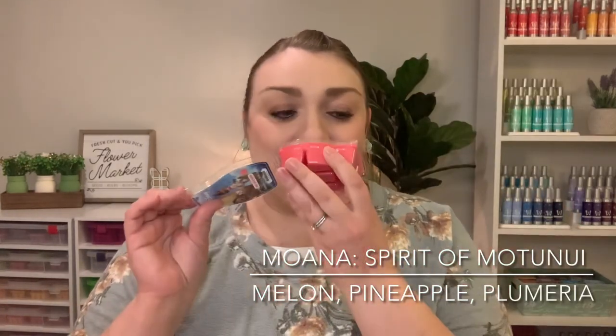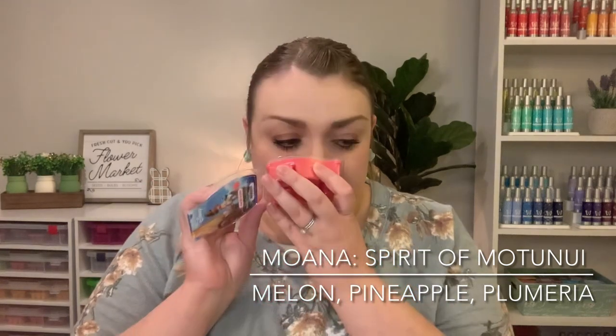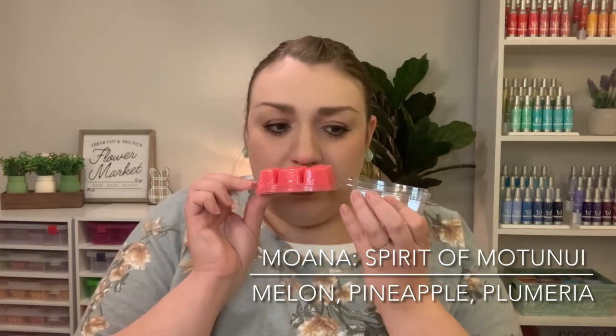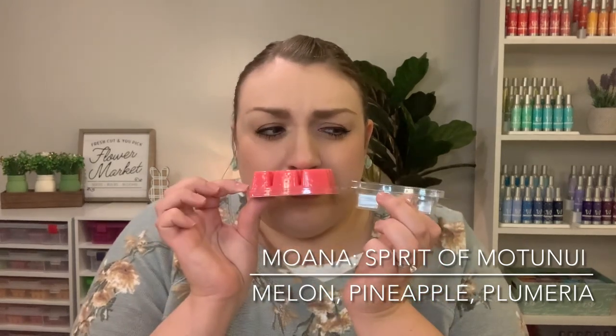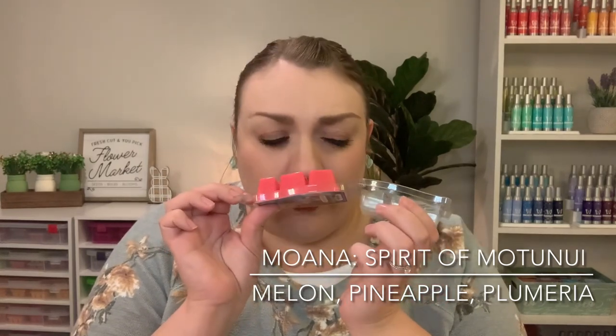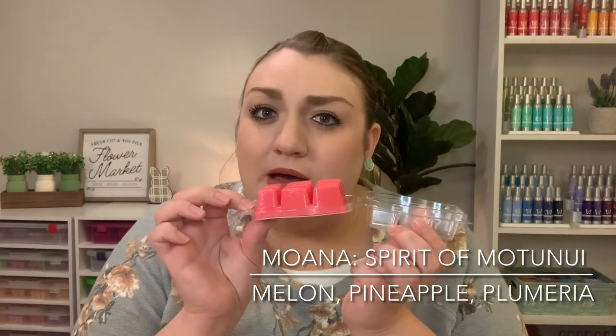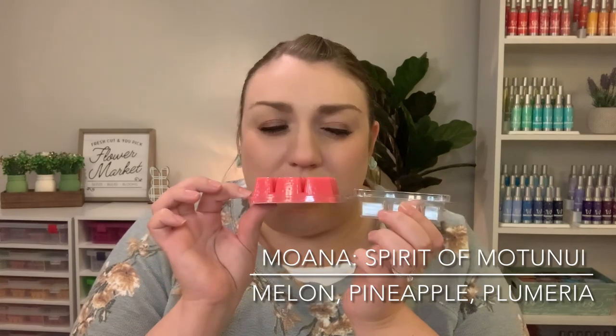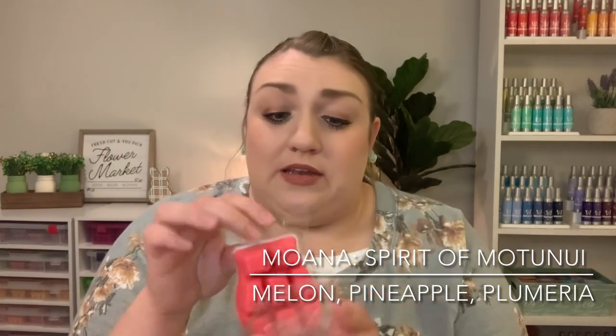And then I also picked up the Moana scent. I haven't smelled this yet, so I'm really excited to give it a try. It does smell kind of fruity and tropical, a little floral and perfumey too. It actually smells really, really pretty — it kind of reminds me of something that we've had before, so I'll have to think about that. It does smell like it might be a little on the lighter side, but very pretty nonetheless.